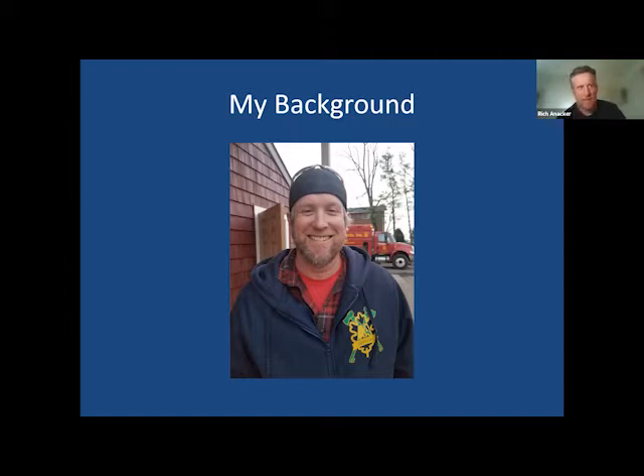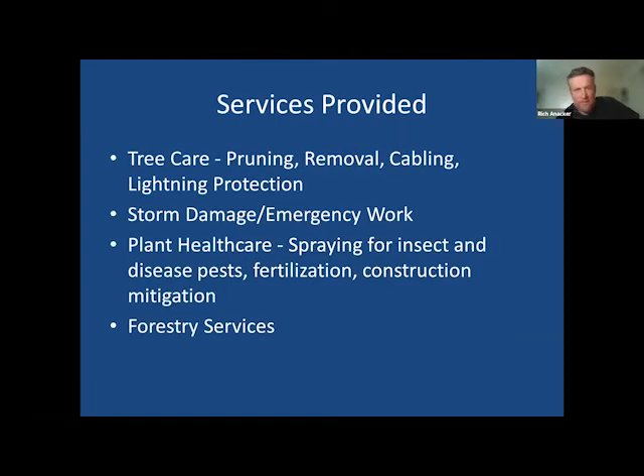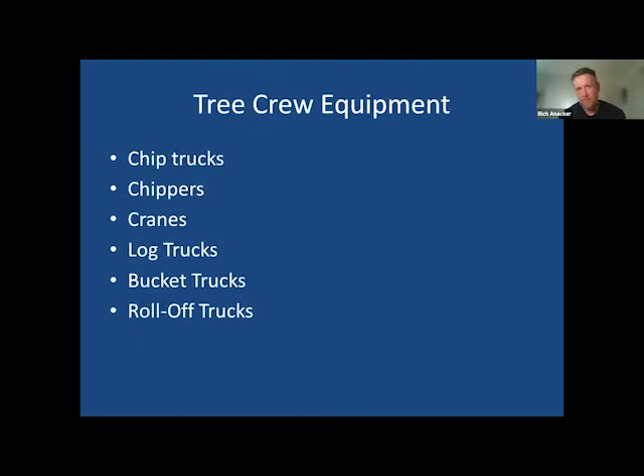I'm also a master logger and a certified professional horticulturalist. When I first came to the company we were doing residential tree care — they had a plant health care program, spraying, things like that. I attended a lot of talks through extension and forestry events, and I always heard people saying there's nobody doing small woodlot management or to cut trees in small woodlots. That took my interest, and a few years ago I decided to start adding some services. With my regular tree crew equipment, some of it can be used for forestry work — there's overlap that goes both ways.